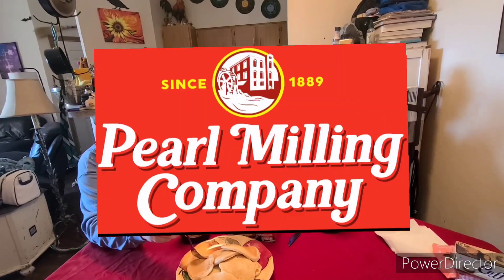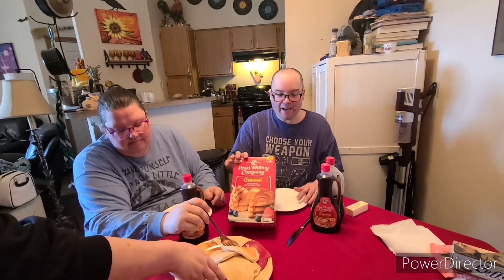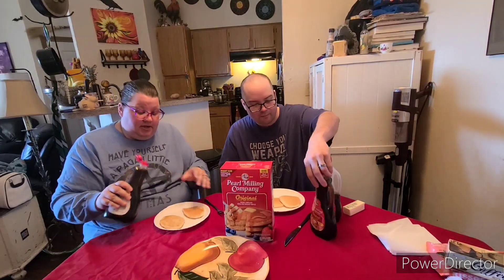I'm going to speak about Pearl Milling Company's pancakes and the two kinds of syrup that I saw they had. This might be all the products they have — I don't really know. It used to be known as Aunt Jemima, but then they changed their name to Pearl Milling Company, as well they should have.